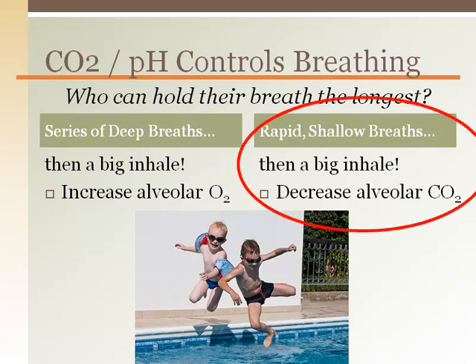The second person will last the longest because it will take longer for their PCO2 levels to increase and stimulate the central chemoreceptors, which initiates the next breath.